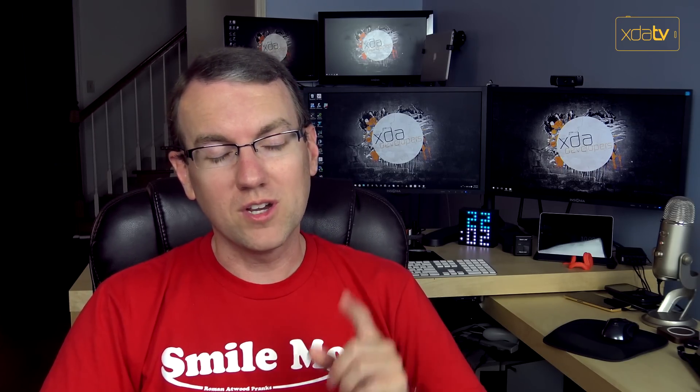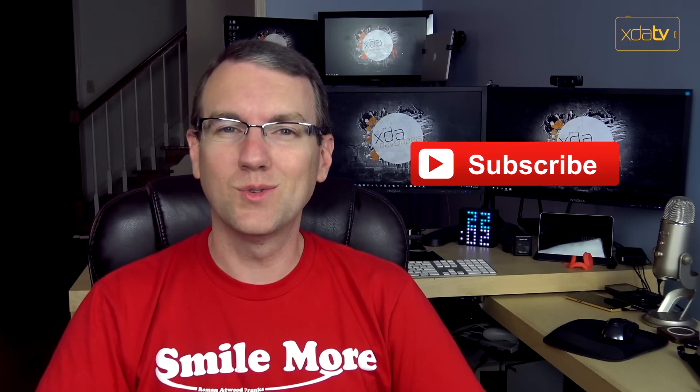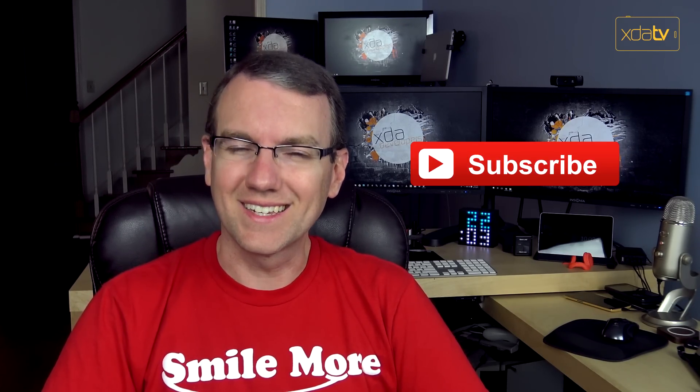That is going to be about all from me for today. You can find the links to all of the stories that I talked about down in the video description, as well as the links to my two YouTube channels. Remember, if you like this video, please do leave us a like down below, and subscribe to receive all of our content as soon as it becomes available. Thank you so much for watching, and I'll see you next time.